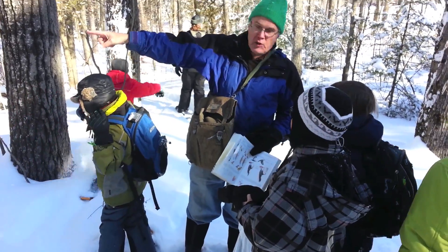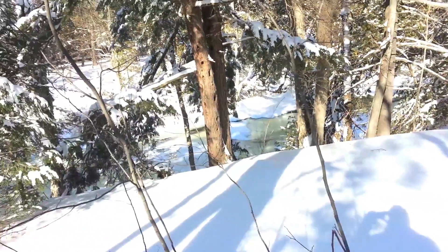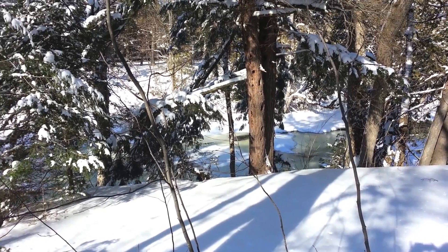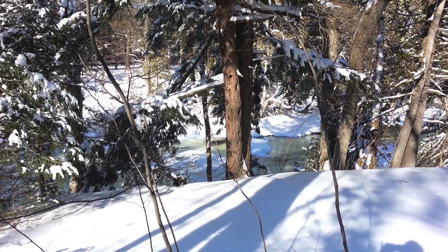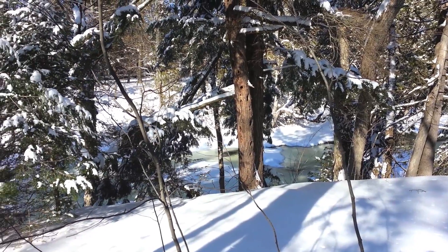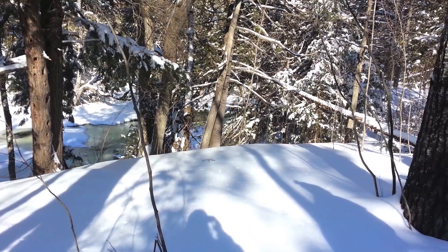That's an eastern hemlock. But look behind it there, next to the bank — what's that one with the peely bark? That's actually not a bad guess, but that's yellow birch. The bark is much more peely even than the black cherry. It's not quite as peely as white birch, which I haven't seen any of.